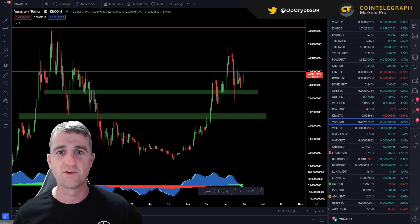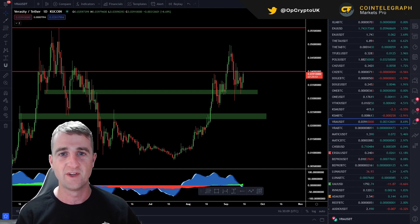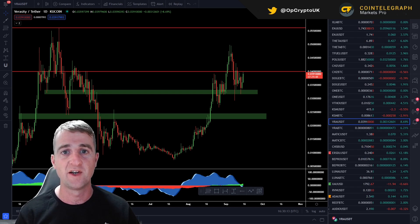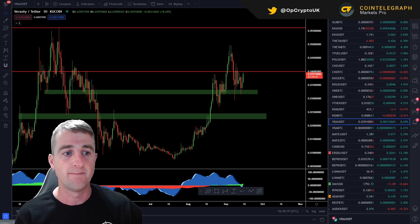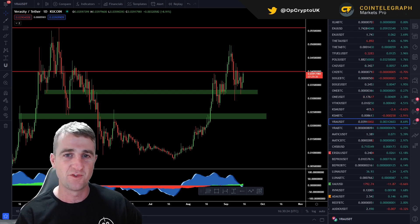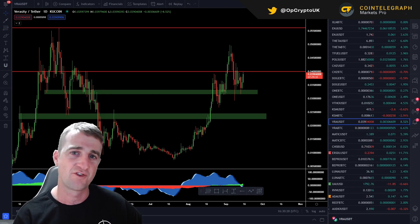Hi guys, welcome to Operation Crypto. This is a price analysis update on Veracity, which is ticker VRA. Firstly, we'll take a look at the previous video where the levels are identified and whether they're hit or not. Then we'll have a look at some new key levels where we could potentially invest, some areas to take profit, accumulate, or even a bit of a price prediction thrown in there. If you're new to this channel, please make sure that you are subscribed, hit that like button, and let's crack on.